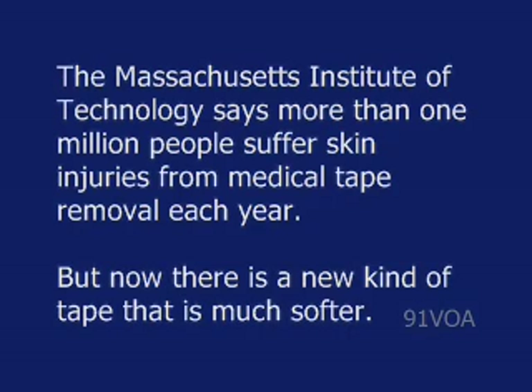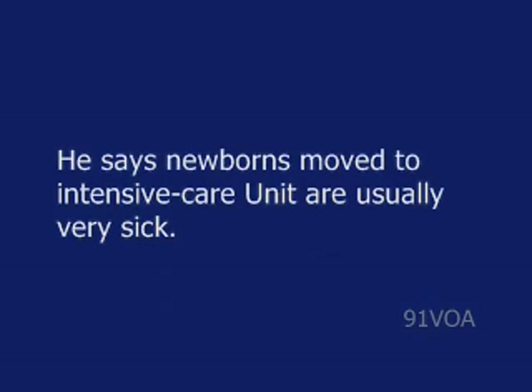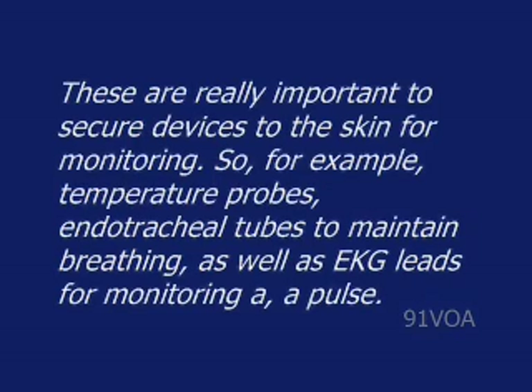But now there is a new kind of tape that is much softer. Jeff Karp helped create the new tape. Dr. Karp works at the Center for Regenerative Therapeutics at Brigham and Women's Hospital in Boston, Massachusetts. He says newborns moved to the intensive care unit are usually very sick. Children in these units are really just wrapped in these tapes, constantly needing to be replaced. These are really important to secure devices to the skin for monitoring — for example, temperature probes, endotracheal tubes to maintain breathing, as well as EKG leads for monitoring pulse.